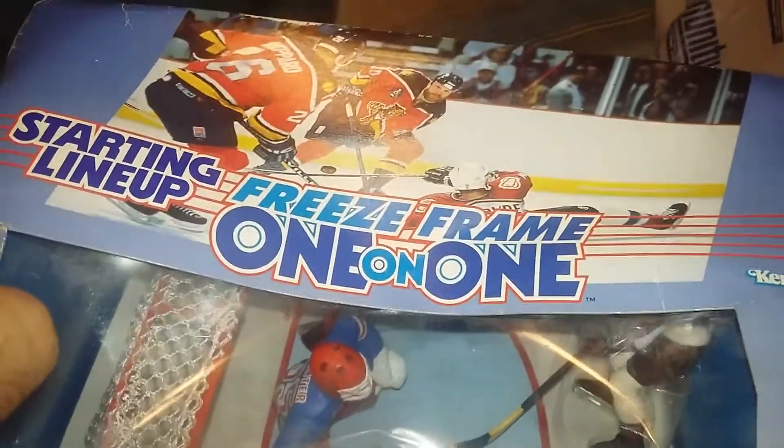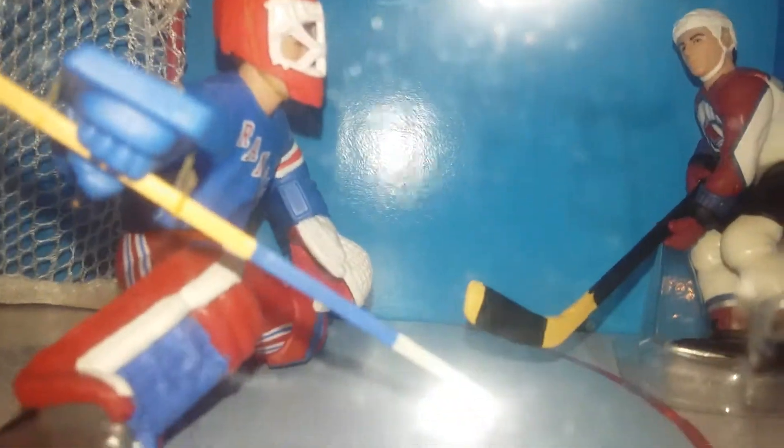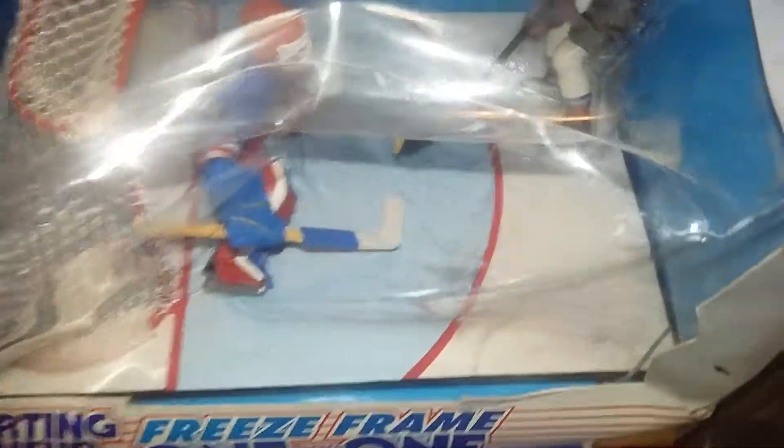Joe Sakic, Mike Richter — Free Frame 101 Starting Lineup figures. Make a move, Joe. Stop him, Mike. There's no puck in there, so we don't know what really happens. If you throw a puck in there, they actually come to life — like in the cartoons and movies.